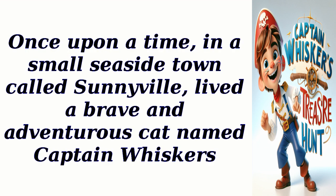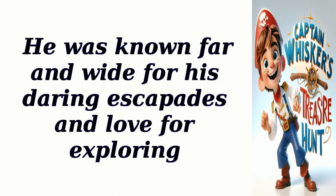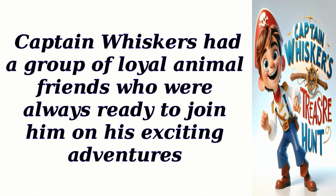Once upon a time, in a small seaside town called Sunnyvale, lived a brave and adventurous cat named Captain Whiskers. He was known far and wide for his daring escapades and love for exploring. Captain Whiskers had a group of loyal animal friends who were always ready to join him on his exciting adventures.